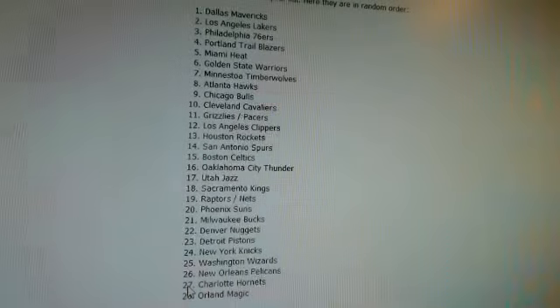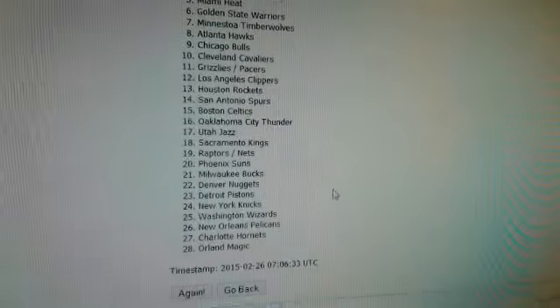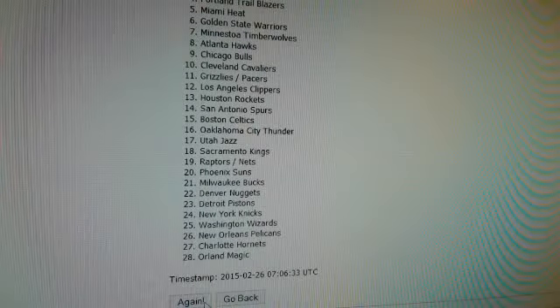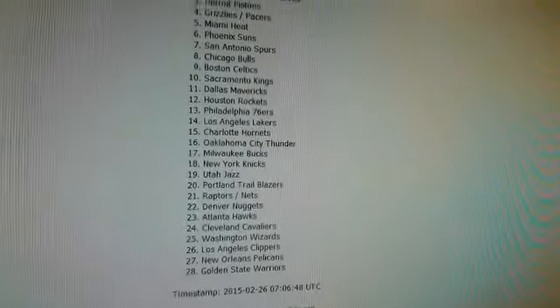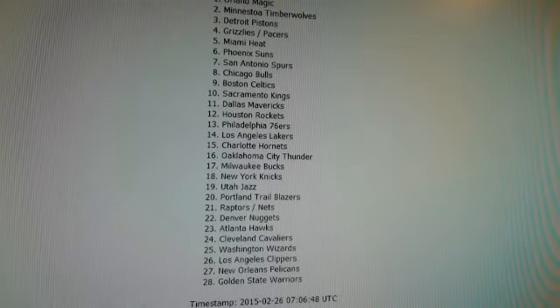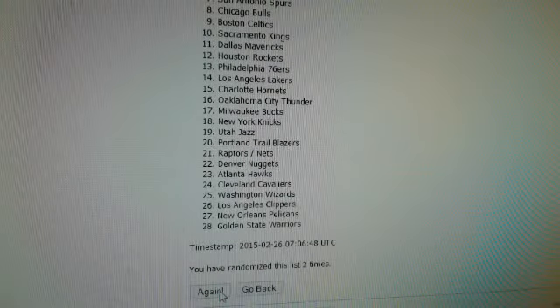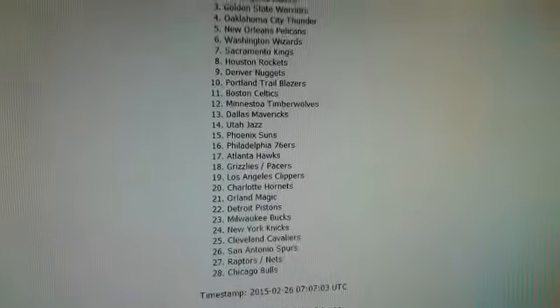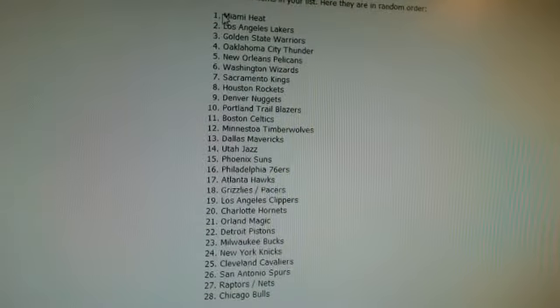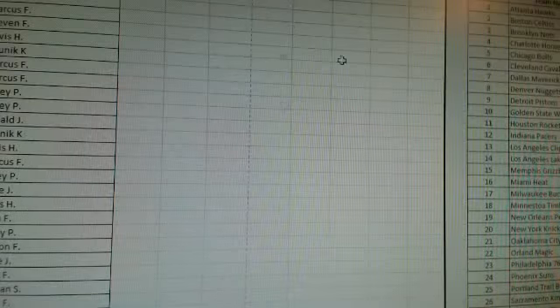Number one — we got Dallas at the top, Orlando Magic at the bottom. 2-26. We're going to randomize the second time — Orlando Magic at the top. And then one last time, good luck guys. Three — we got Chicago Bulls at the bottom and the Miami Heat at the top. I'm going to let you guys look at the full list there. Let me sync it up with your names.